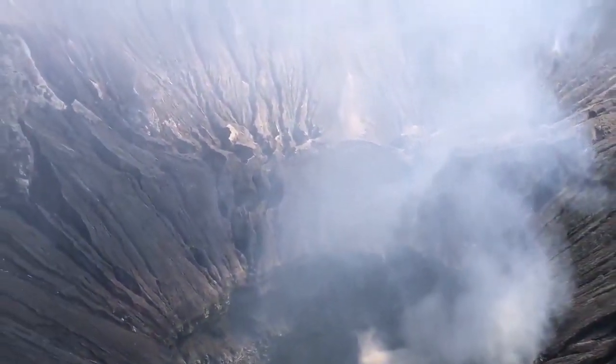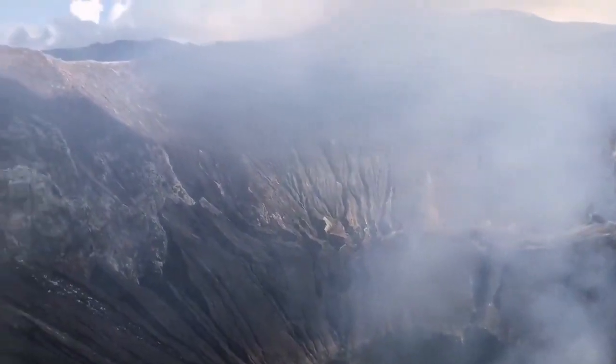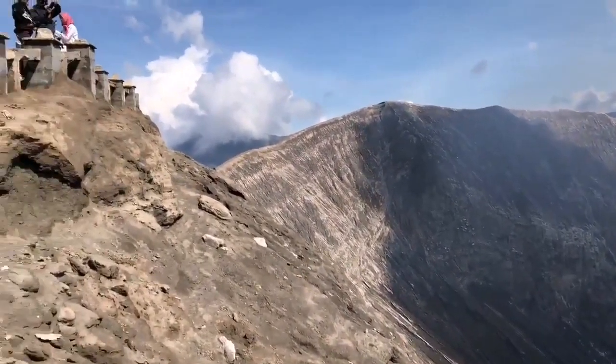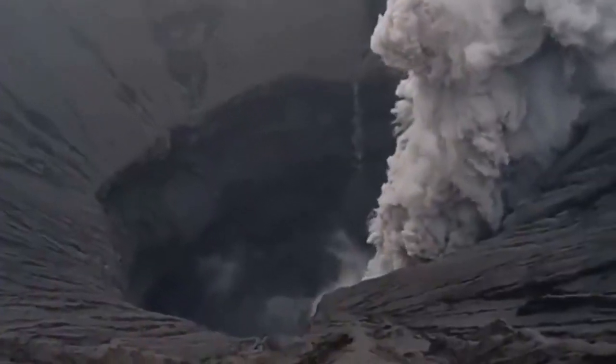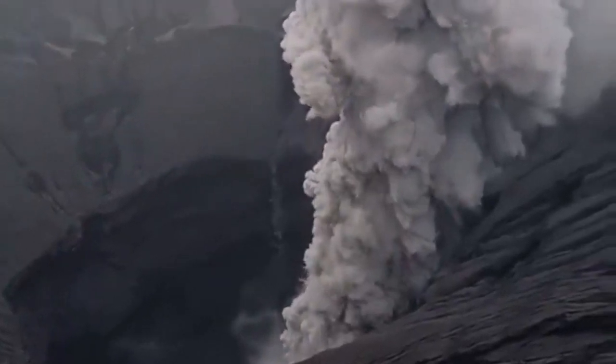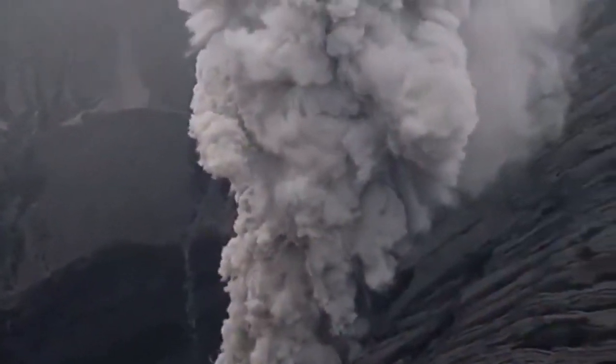When you look down the crater, you see some thermal activity. That's a less dense part of the magma in the form of gas rising. Sometimes it pulverizes some of the rock, bedrocks, and just erupts like that.